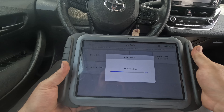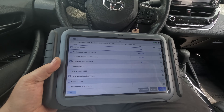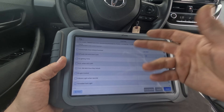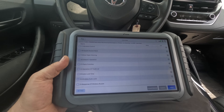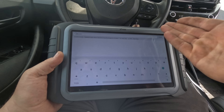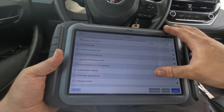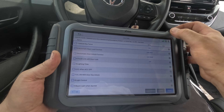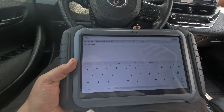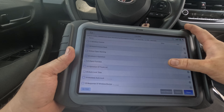One thing I don't like about the X-Tool — this one and the D7W as well — is that the data PIDs are in some order they decided they like. It's not alphabetical, and I couldn't figure out how to change it. There is a search feature, but it doesn't always work. If I type in 'window' or 'door,' it says no relevant data, even though there clearly is. It's probably something they could easily fix in an update.